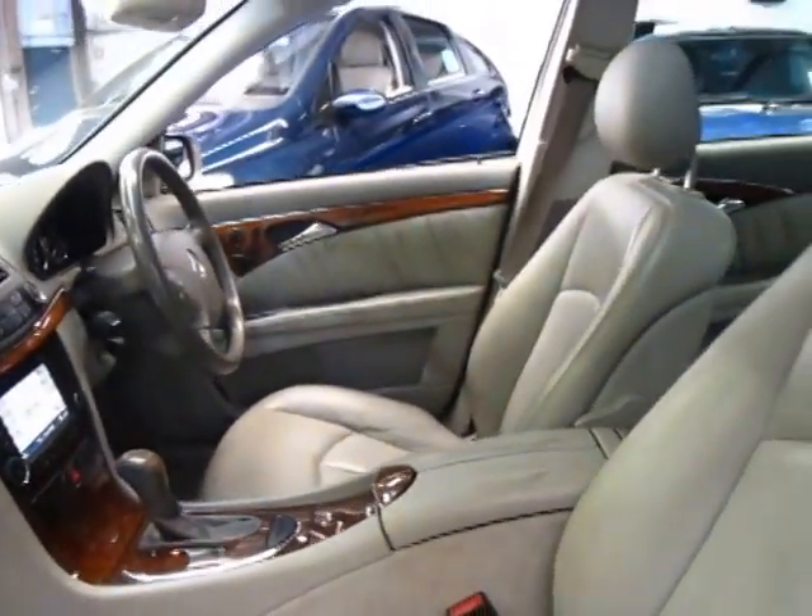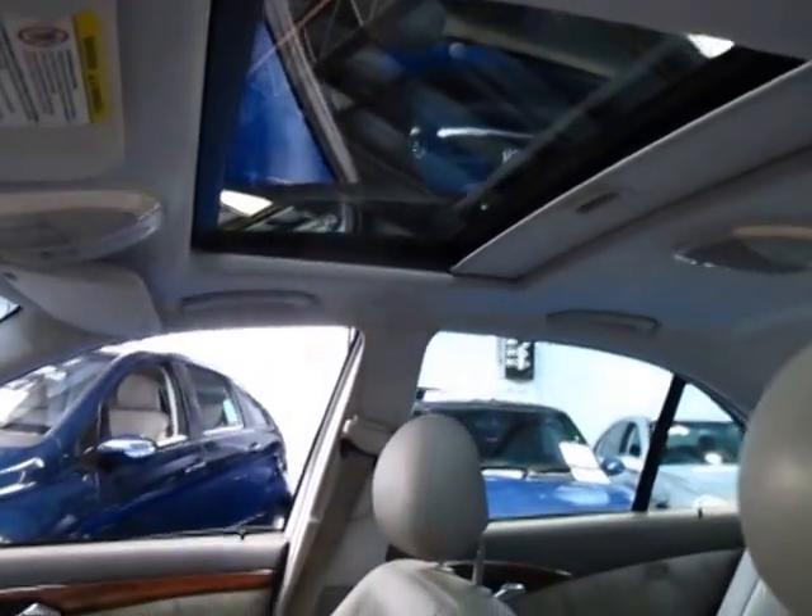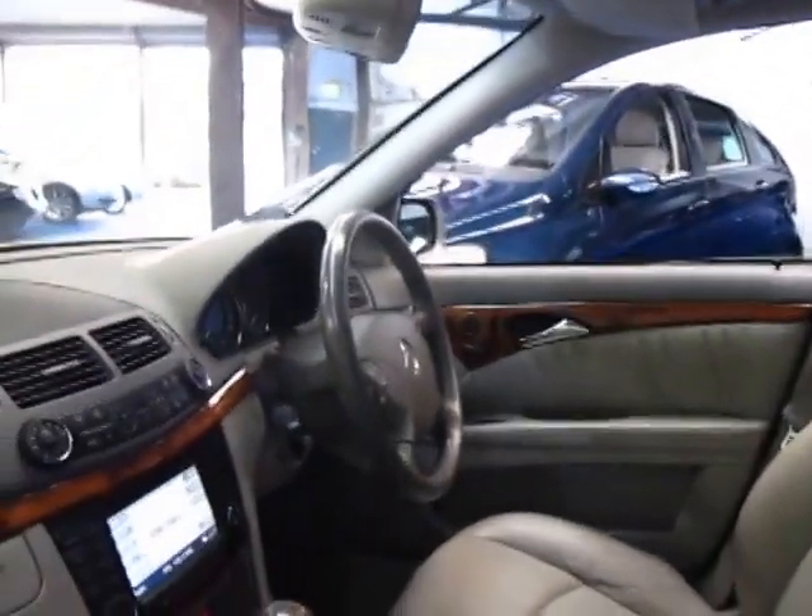Being an Elegance, it's got plenty of wood grain. It's got electric memory seats, driver and passenger side. They really did come with everything. These were over a hundred thousand dollars when they were new.